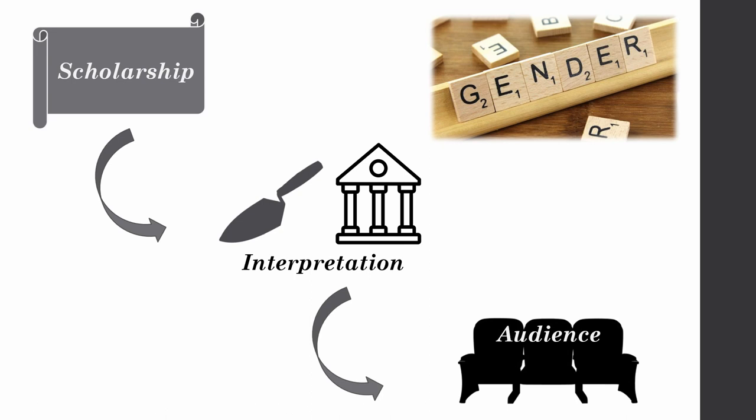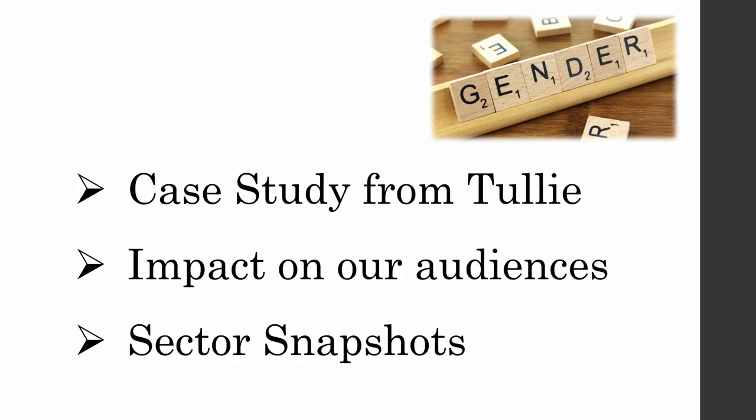As somebody on the curatorial side of things, it is the audience that I'm most interested in, because they're the people who are consuming our interpretation of gender. I'm going to be doing this by looking at a case study from Tullie House Museum, examining the impact of that case study on our audiences, and then placing it in a broader context by looking at the wider sector.